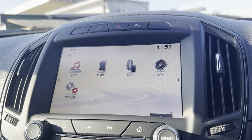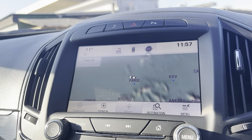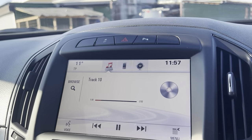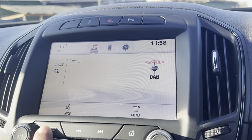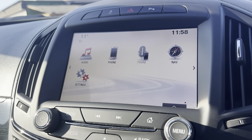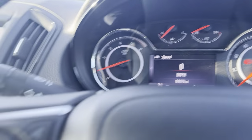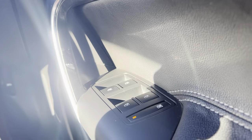Also have your nav, CD player, AM, FM and your DAB radio. Also have your phone connection. Only 90,000 miles. Auto lights, full electric windows.